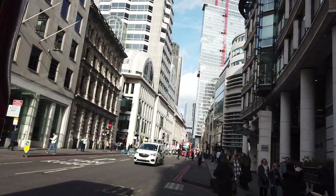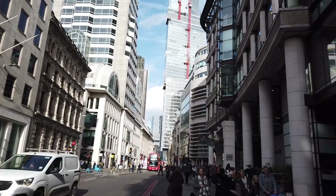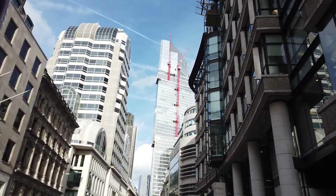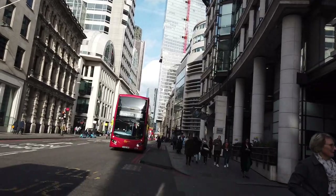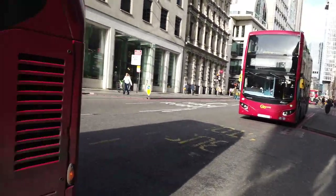I said earlier that the Shard is really overpriced. All of those two buildings behind there is 22 Bishopsgate — that is the second tallest building in London, and it's completely free to go up. So why not do that instead?